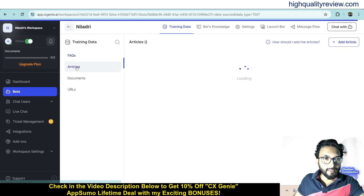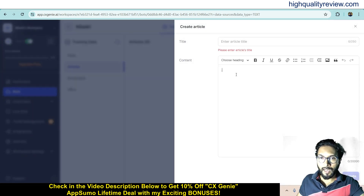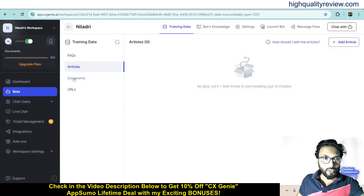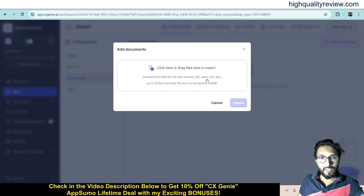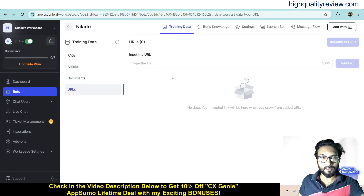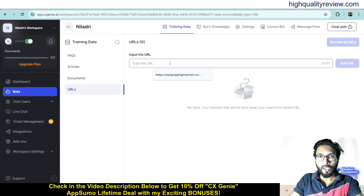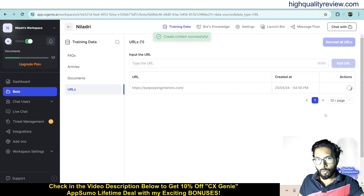You can also come to Articles and add article content — enter the article title and detailed body. The chatbot will fetch all the details from the article and provide answers to questions. There is also a Documents section where you can upload PDF, PPTX, or PPT files, and the bot will fetch answers from those documents. Additionally, you can use URLs — if you have a website, enter that URL here and the bot will fetch all the details from your website to answer customer questions.